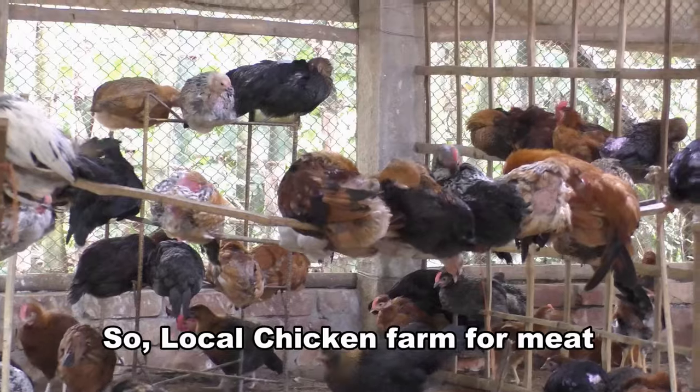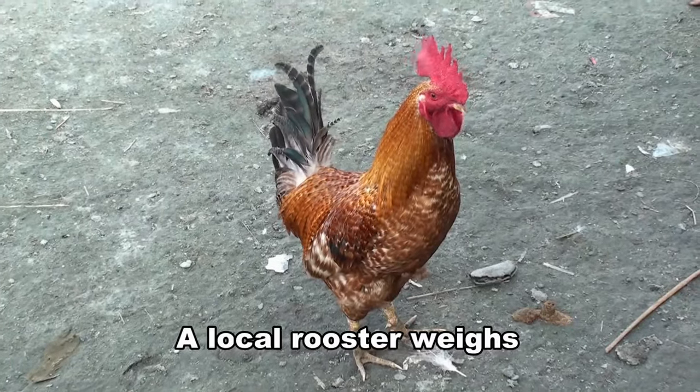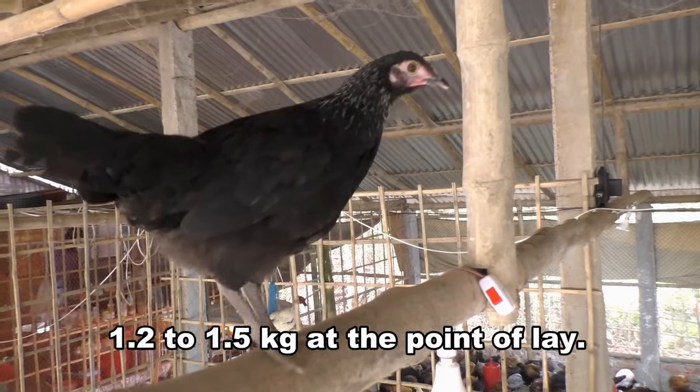So, local chicken farming for meat can be a best way to earn money. A local rooster weighs about 1.4 to 2 kilograms at maturity, while a local hen weighs 1.2 to 1.5 kilograms at the point of lay.